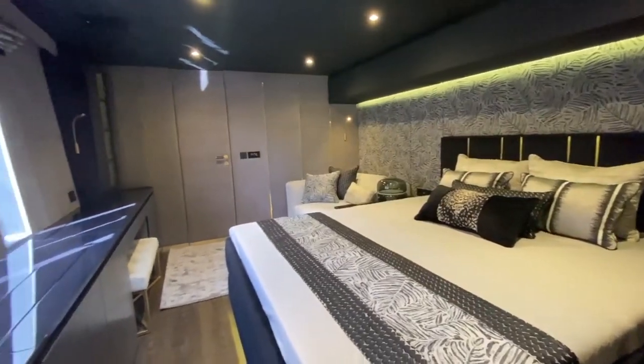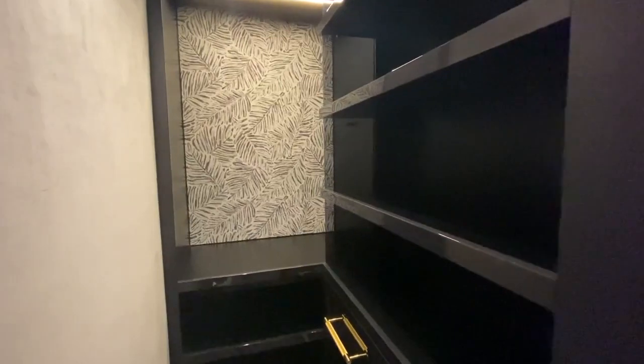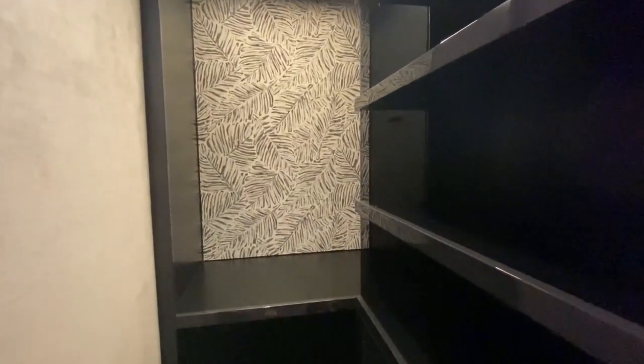The master stateroom is a relaxing retreat with a king-size bed, a sofa, a vanity and a walk-in dressing, as well as a generous master bathroom.